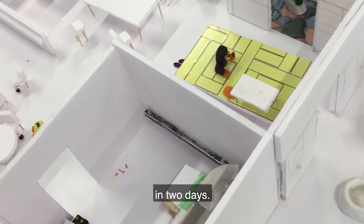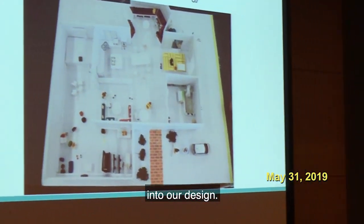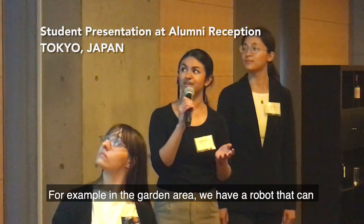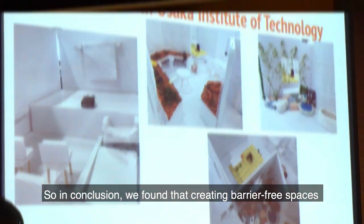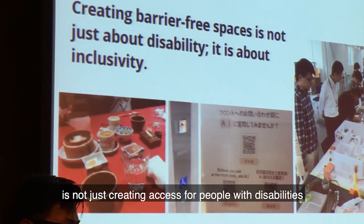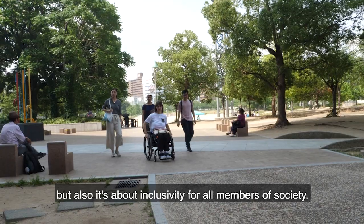Look at all the things we've created in two days. This was a 3D model but we also incorporated robots into our design. For example, in the garden area we have a robot that can help remind people when to water the plants. In conclusion, we found that creating barrier-free spaces is not just creating access for people with disabilities, but also it's about inclusivity for all members of society.